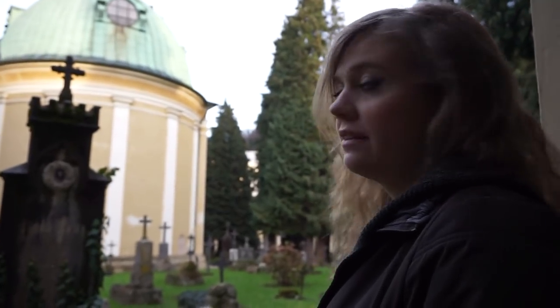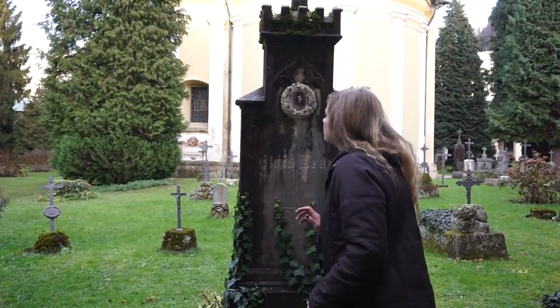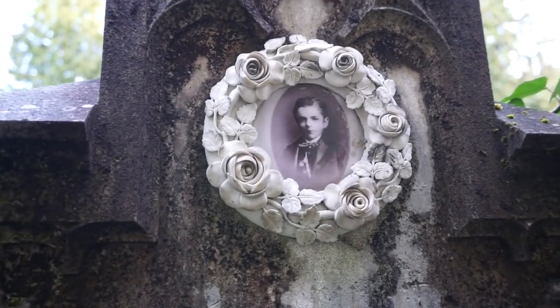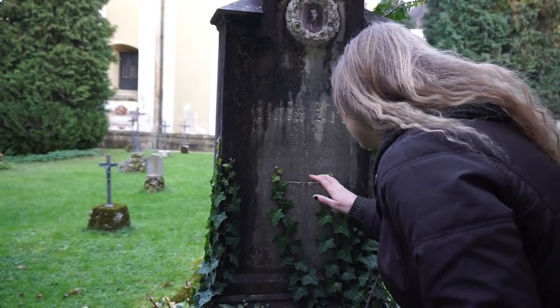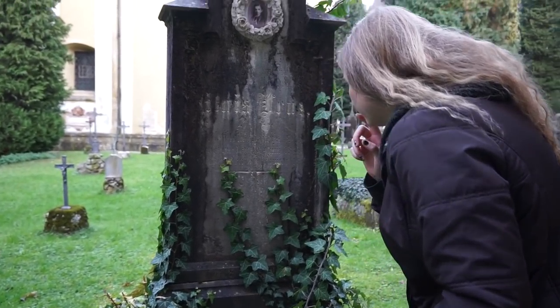I've just found a grave that not only looks beautiful but is a little bit interesting. It also features a photograph of a young boy — I'm assuming this is his grave. It's hard to read, but the date appears to be 1875.